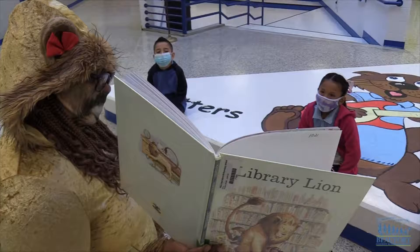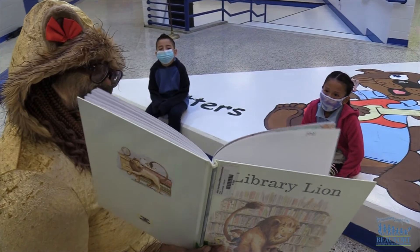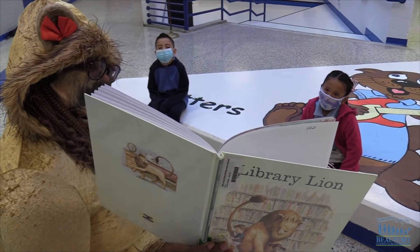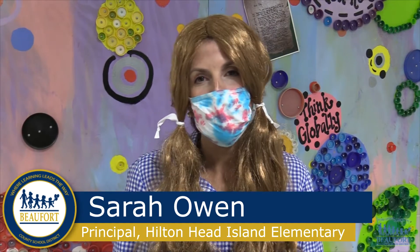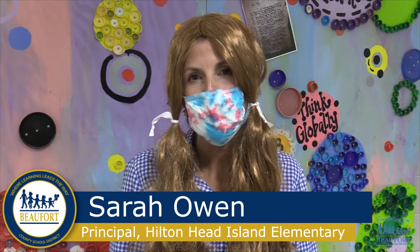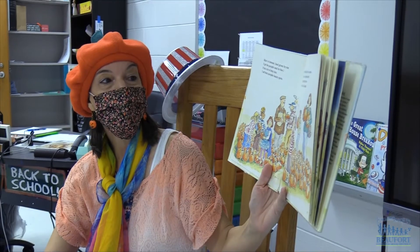Bringing book characters to life. Educators at Hilton Head Island Elementary School dressed up as a way to inspire a love for literacy with their students. The staff thought it would be a great way to encourage students to read by dressing up as their favorite characters.